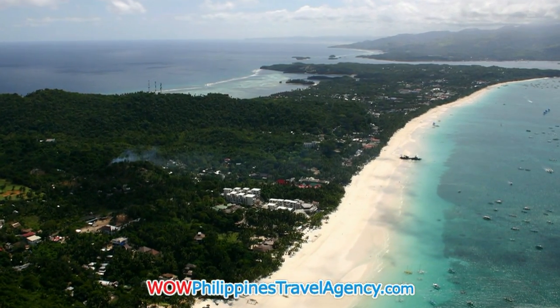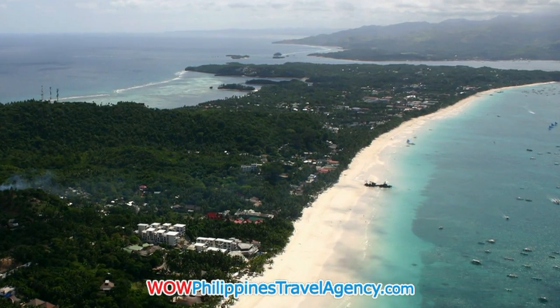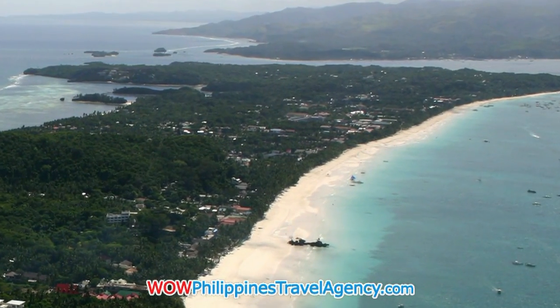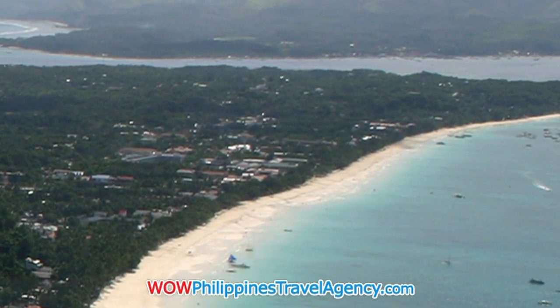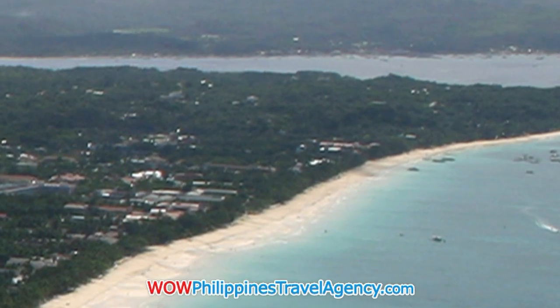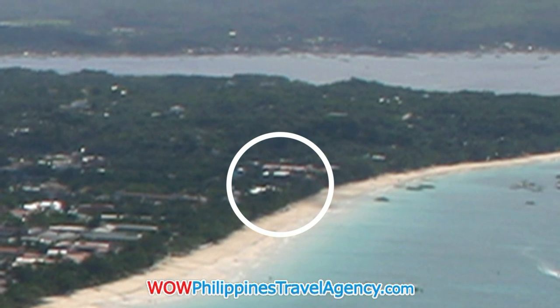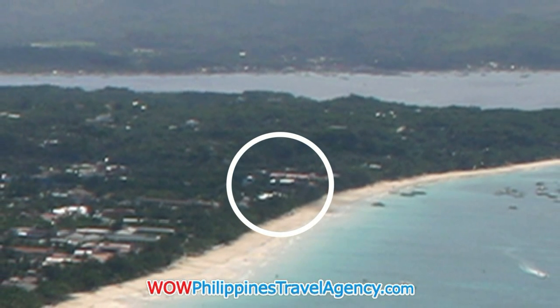Boracay Beach is a 4 kilometer long stretch of white sand. It's the longest white beach in the Philippines, and it's the main tourist draw to this island. Until as recent as 2009, the south end of Boracay Beach has stayed relatively undeveloped. Where you see the circle, this is where Roxan Apartments is located.